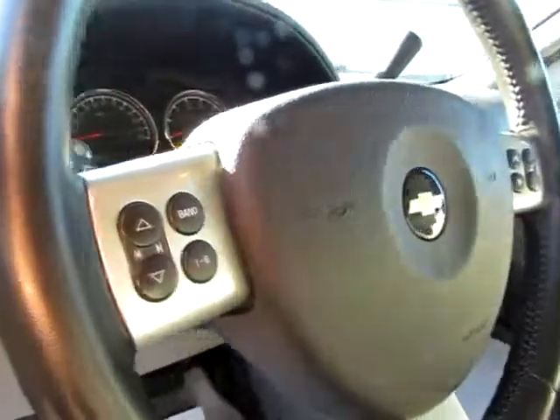And up front, notice the power seating as well as the media controls on the steering wheel, which give you more control over your van.